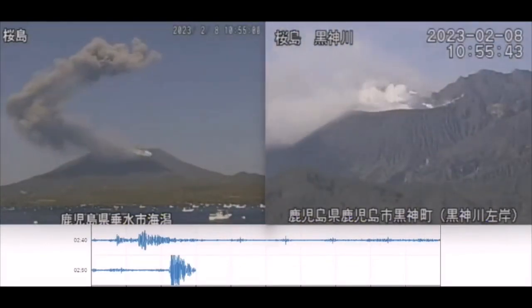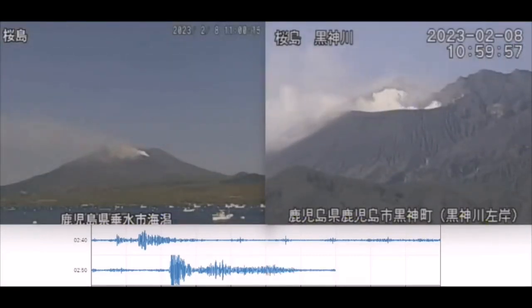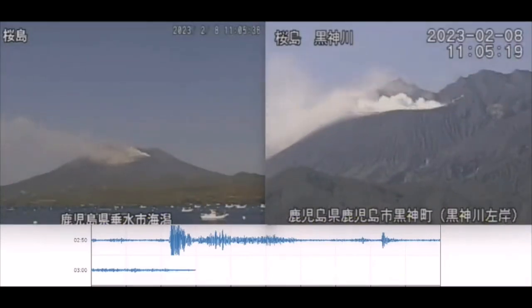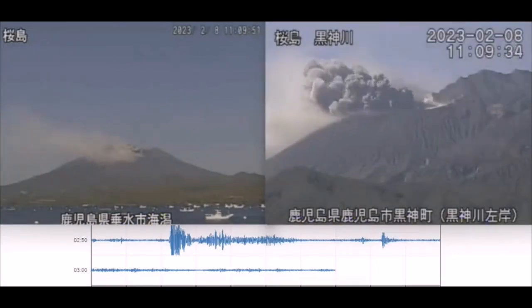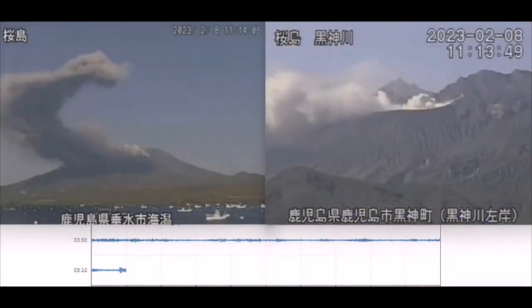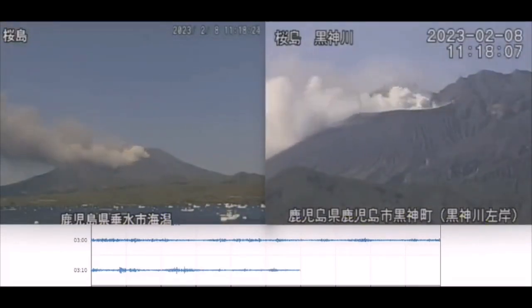Yesterday we had this eruption, which was from a different angle — smaller, but still impressive. Lots of water vapor and lots of ash going in different directions. It seems the heavier ash goes quicker down the slope, while the white material, which is steam, rises at a different level.